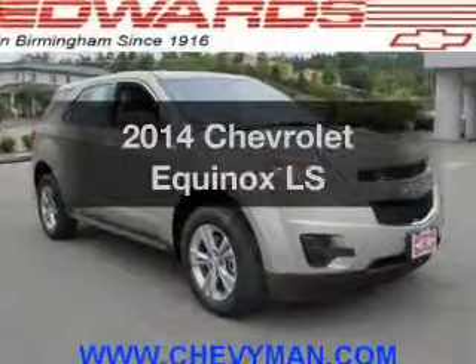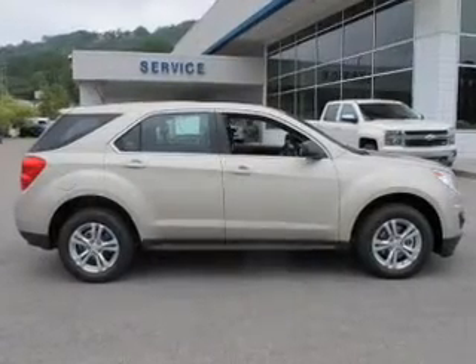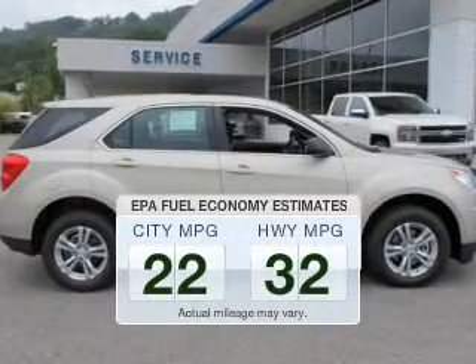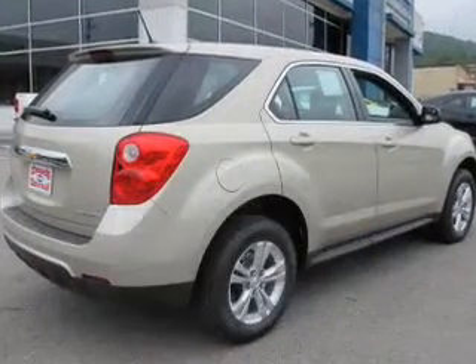Get noticed in this 2014 Chevrolet Equinox. If you're looking for a first-rate auto, this one could be yours today. Better gas mileage means better long-term driving, and this ride delivers with a great low fuel consumption rate.